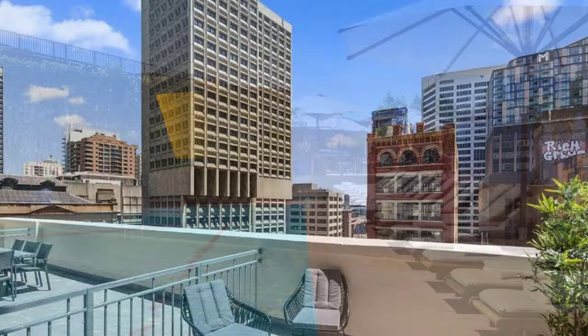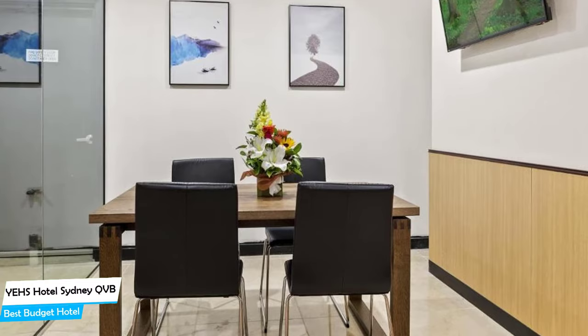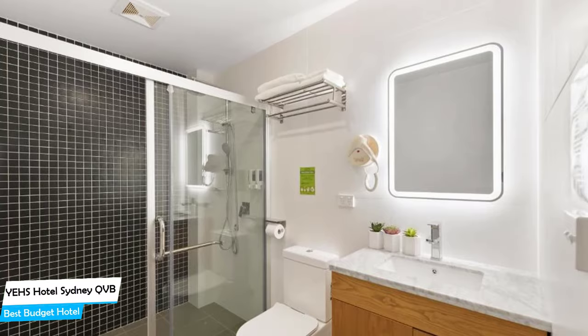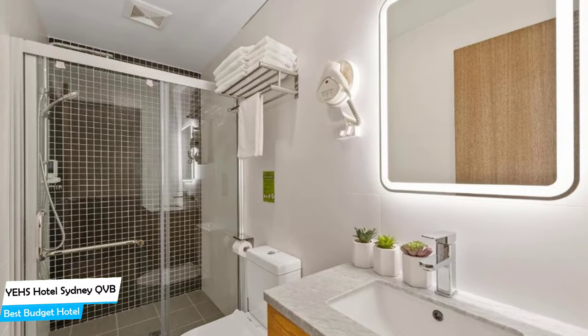Number 1: the YEHS Hotel QVB — best budget hotel. If you're on a budget and want to spend your hard-earned money on activities in Sydney rather than paying a large amount for a hotel room, then the YEHS Hotel QVB would be a great choice for you. Considering its price, it offers everything you might need and has a good location. In my honest opinion, this is probably the best value-for-money hotel in all of Sydney. It's a city center hotel with easy reach of Circular Quay, and is 350 meters from the center of Sydney. Nearby attractions include Big Night Out Pub Crawl at 0.09 miles, Volley Jewelry at 0.04 miles, and Virtual Room Virtual Reality Sydney at 0.2 miles.